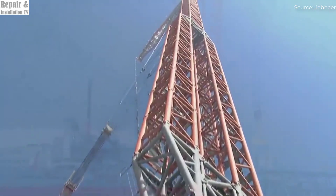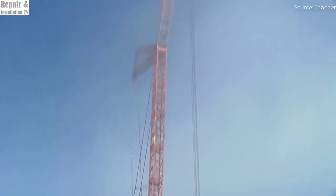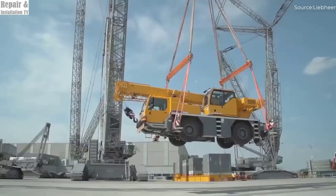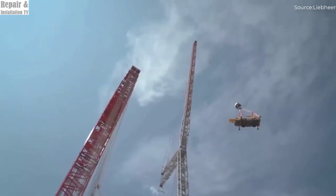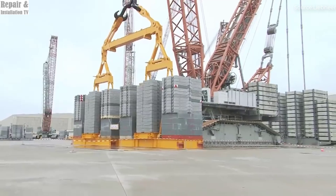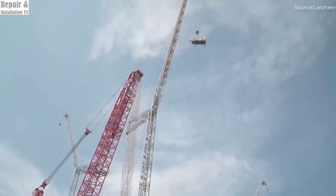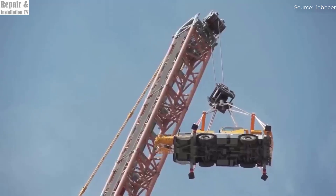One of the most remarkable features of the Liebherr LR13000 is its incredible lifting capacity. Despite its massive size, the crane has been designed to operate with maximum stability and precision, even when handling the heaviest loads. Its advanced counterweight system, along with a powerful hydraulic setup, ensures smooth and controlled lifting operations even under the most extreme conditions. What truly makes this crane one of a kind is its ability to function without a derrick ballast — a feature that is unmatched in its class, giving the LR13000 a distinct advantage over other large crawler cranes.